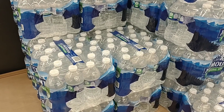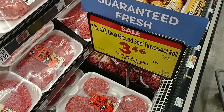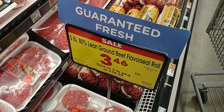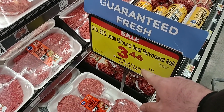We do have a deal on Ice Mountain spring water — three for $10, but you don't have to buy three; you can just get one and it'll come out to $3.33. They also have the three-pound 80% lean ground beef flavor seal roll — I'll just call it a meat tube — at $3.46 a pound. You've got to buy it: three pounds for $10.39.